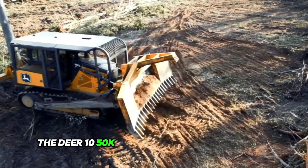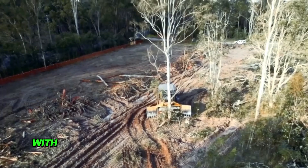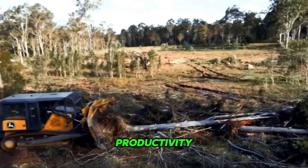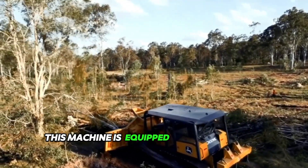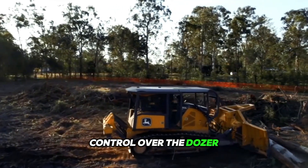The Deere 1050K is a powerful crawler dozer designed for use in heavy construction and mining applications. With its advanced features and technologies, this crawler dozer provides exceptional performance, productivity, and reliability in even the most challenging operating environments. The machine is equipped with a dual-path hydrostatic transmission that provides smooth and responsive control over dozer speed and direction.